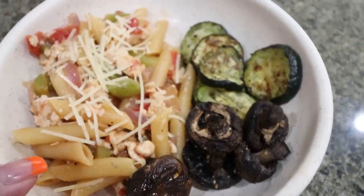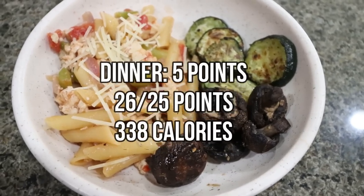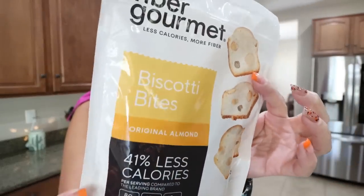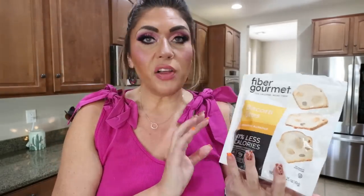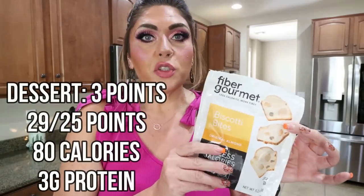Here is dinner — one serving of the one-pot pasta with some roasted zucchini and mushrooms. The pasta makes six servings. I'll go ahead and put points and calories on the screen for you. For dessert tonight I'm feeling a bit of a crunch, so I'm going to do some of the Fiber Gourmet biscotti bites — the original flavor. You can have 12 of the biscotti crackers for 80 calories, with three grams of protein and 10 grams of fiber. So this will help me reach my fiber goal today. I buy these off the Nutrition website, which is the same place I buy my Fiber Gourmet pasta. I'll link Nutrition down below.